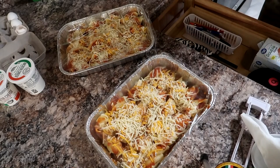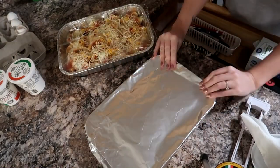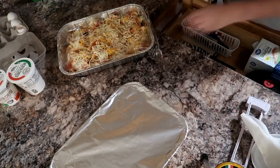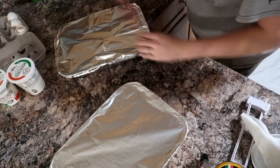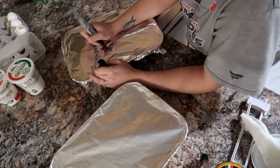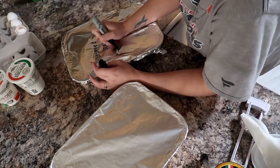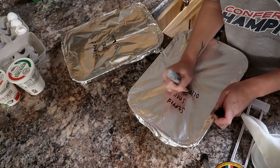For the directions I will defrost them the night before and then put them in a 350 degree oven for about 45 minutes or so. What I like to do when I'm writing the directions on things is put it on top, and I also like to write what it is on the side — that way when it's in the freezer you can easily see what it is without having to lift everything up.